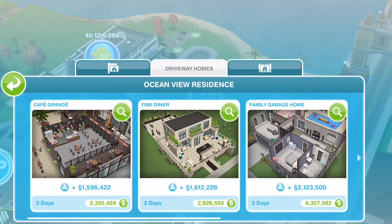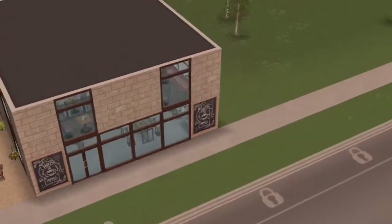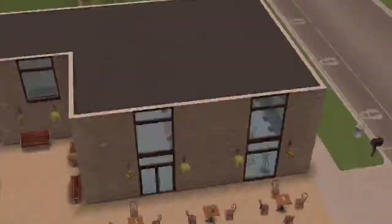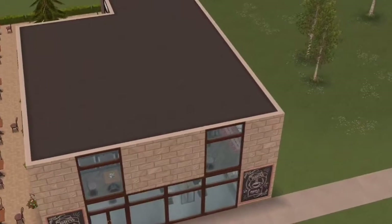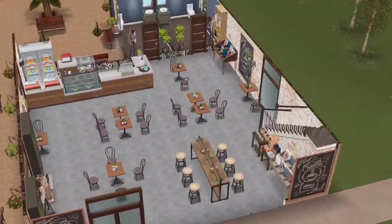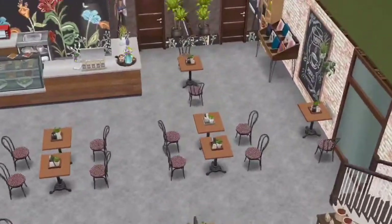Hello Sims friends! I am going to be doing a remodel of the new Café Grande and I am going to be turning it into a home. My friend Sims Freeplay Architects had done a remodel of this and she did a wonderful job.